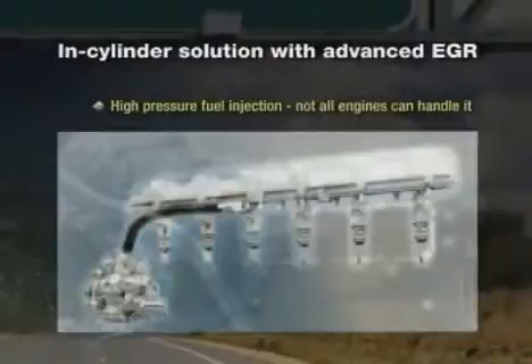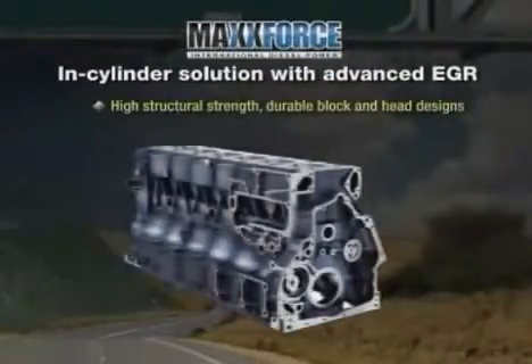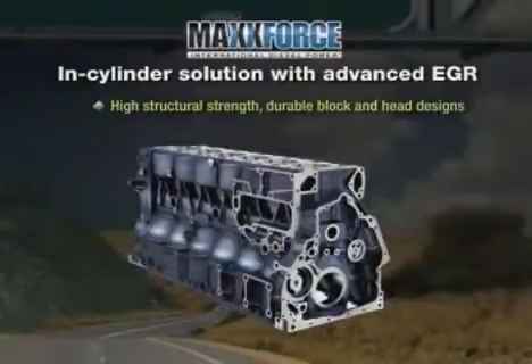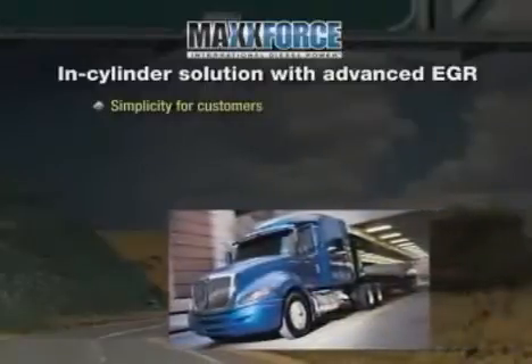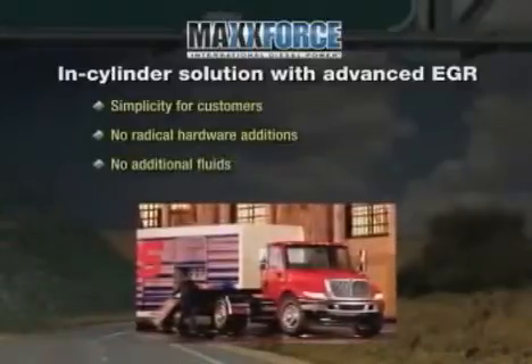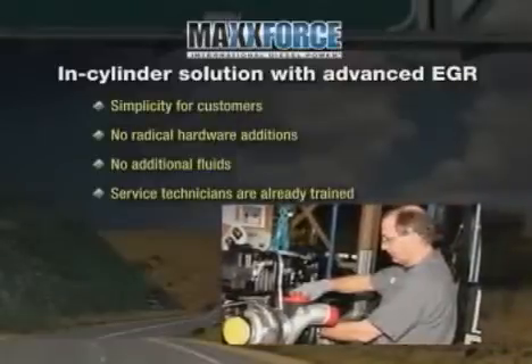One of the keys to in-cylinder elimination of NOx is advanced high-pressure fuel injection. Not all engines can handle the necessary pressures. Navistar's MaxForce engine platforms, however, have been engineered well ahead of 2010 for high structural strength. MaxForce's robust and durable block and head designs allow Navistar to achieve in-cylinder emissions reduction. This is proven technology that provides simplicity for customers. With Navistar's solution, there is no need for any infrastructure changes, any radical hardware additions, or any additional fluid. Service technicians are already trained on the systems, unlike SCR, which will require driver and technician training to service the system.